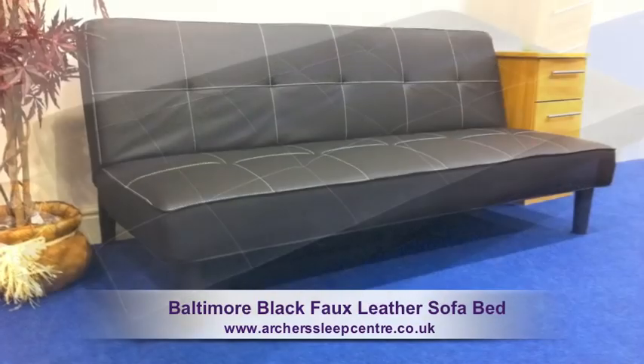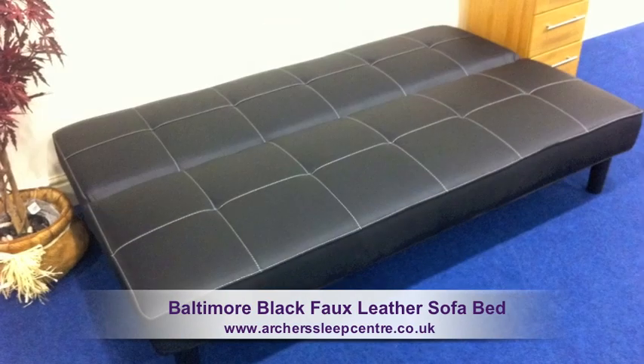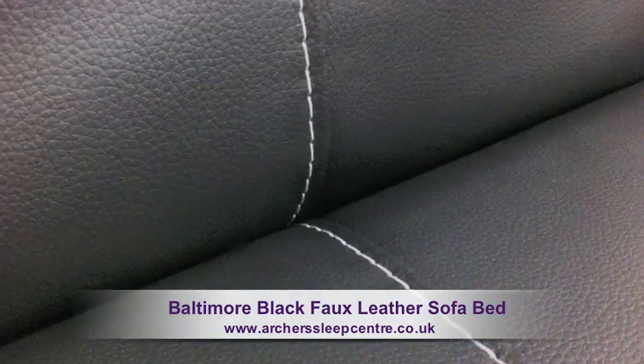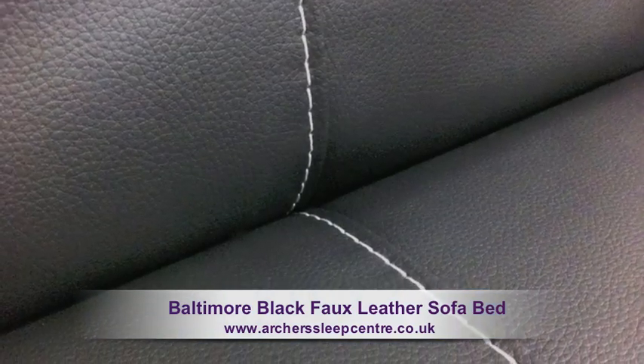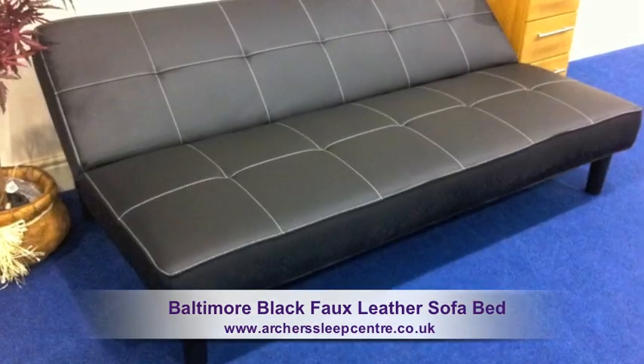The Baltimore Black Faux Leather Sofa Bed. A three-seater sofa bed covered in a fashionable black faux leather fabric with contrasting white stitching, creating a distinctive and modern piece of furniture.